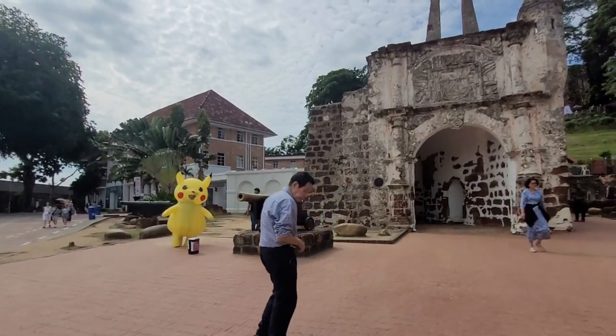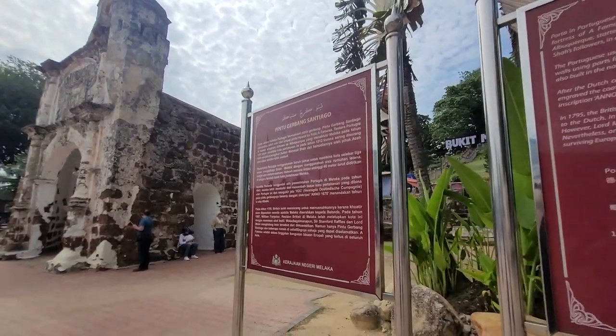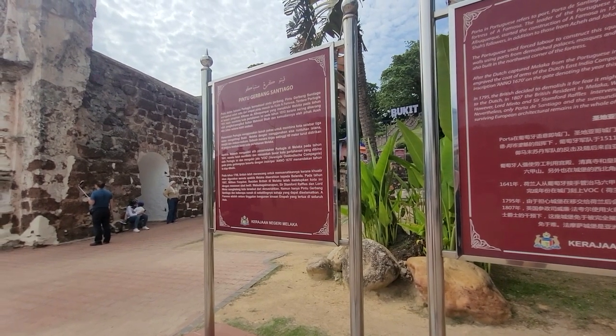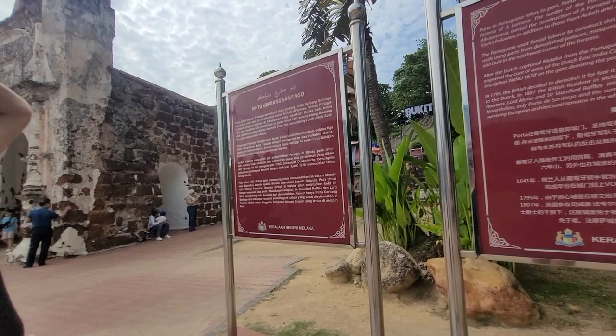A perfect photo op in front of this ancient port. This area we're going into is Porta de Santiago, into the Portuguese fortress of A Famosa. It was constructed in 1512.